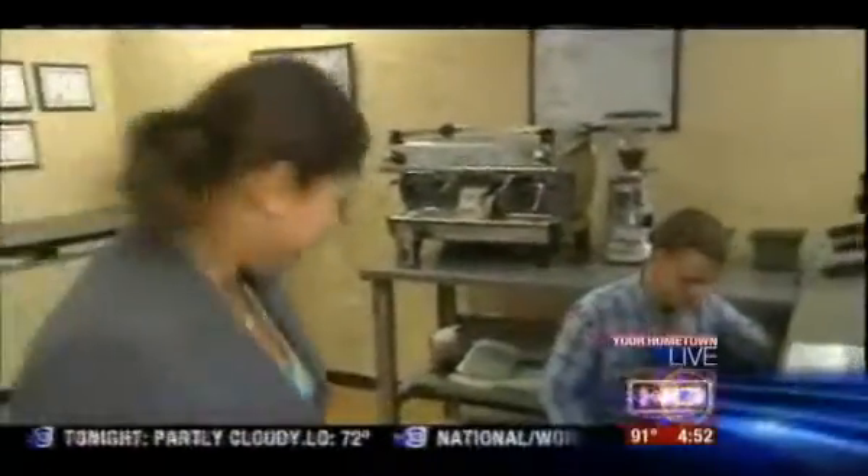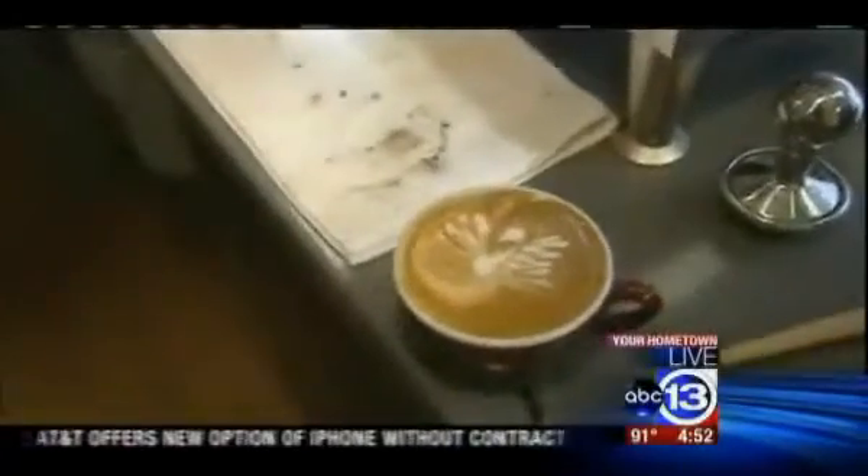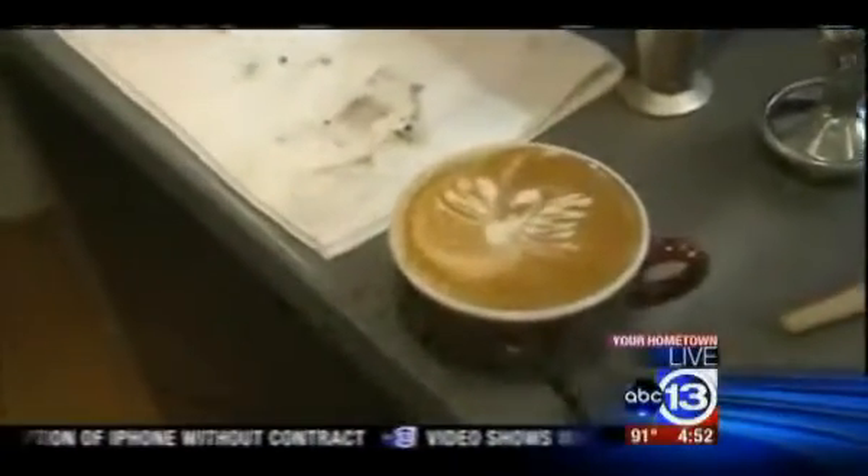Oh, he dumped mine out! I would have put it flat. I guess I can keep trying, but I don't think I'll ever be able to make a creation like this swan.